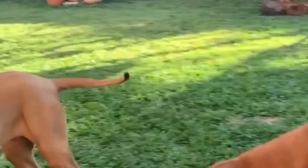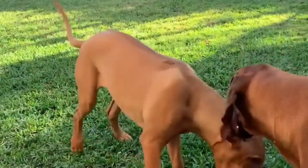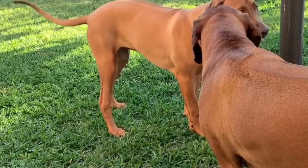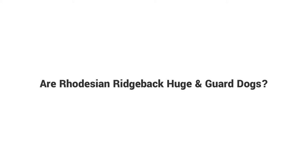What were Rhodesian Ridgebacks bred for? Originally bred to pursue lions, Rhodesian Ridgebacks are superb hunters. The Rhodesian Ridgeback not only tracks their prey but can also hold quarry at bay. The breed is also known as the African Lion Hound due to their history in helping to hunt lions in the savannah.